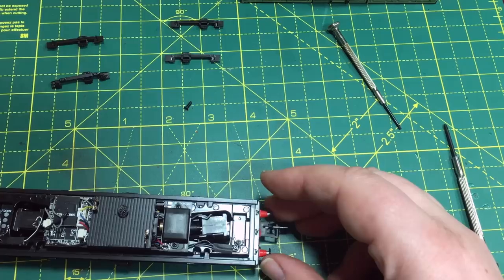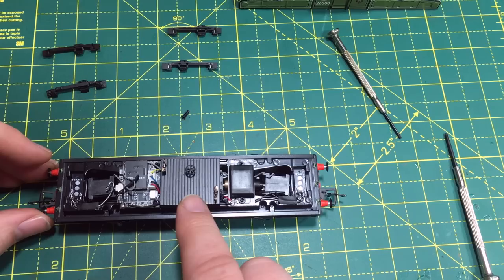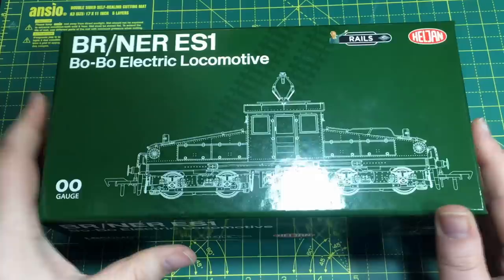Later on in the video, we're also going to be doing a full DCC fitting guide utilising the Train-O-Matic NEXT 18 DCC decoder, towards the final third of the video. We've also got promised interior lights and directional lights, and this is sound ready as well. They do offer some sound fitted options too, which would be quite interesting.